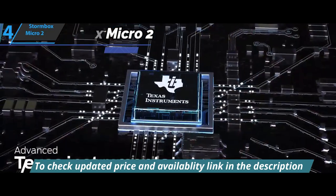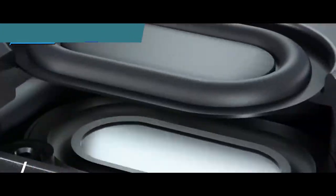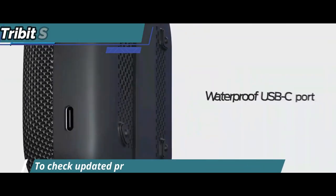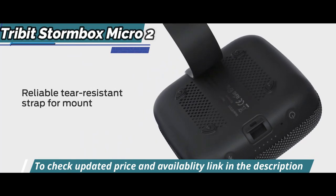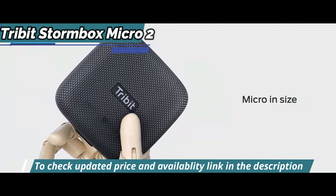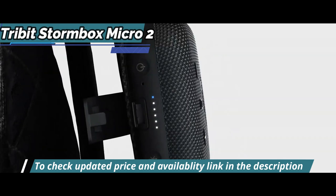Additionally, TriBit's X-Base technology makes an appearance here, providing stronger low-frequency support, while other aspects such as loudness have also improved due to a 10-volt boost compared to its predecessor's 9-volt power capacity, enhancing soundstage width as well as drawing out greater sonic detail captured within tracks played back through it.